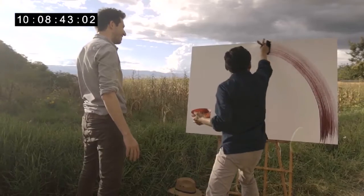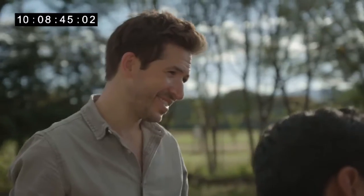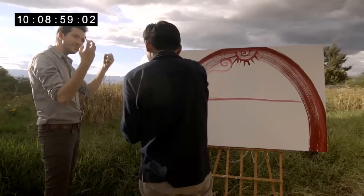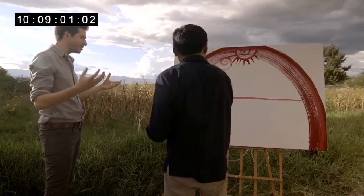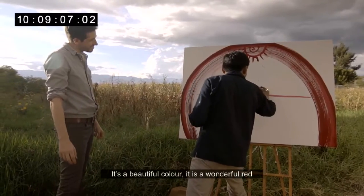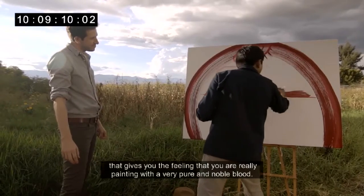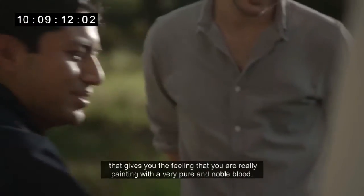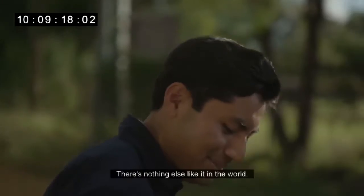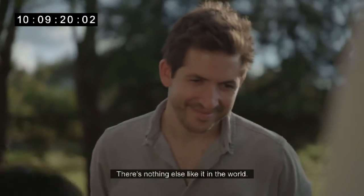Watching Edgar apply the cochineal paint is stunning. It's a natural pigment that looks synthetic — it zings and glows like something made through chemicals, but it's entirely natural, come out of the earth itself. It's a wonderful red that gives you the feeling of painting with a very pure blood, very noble, something unique in the world.